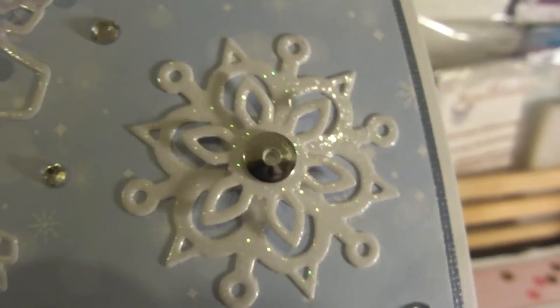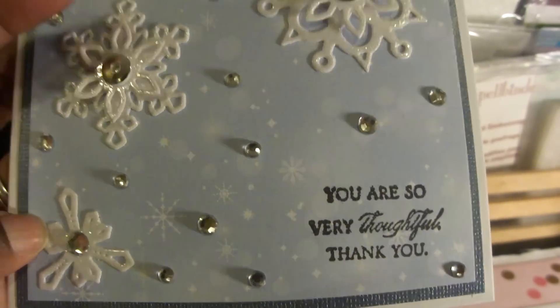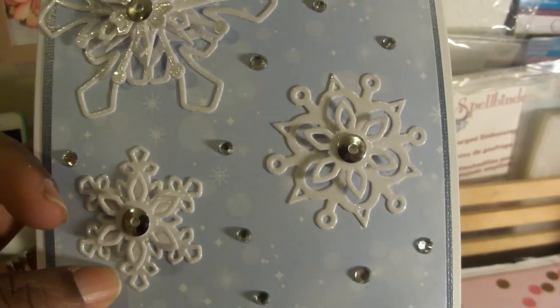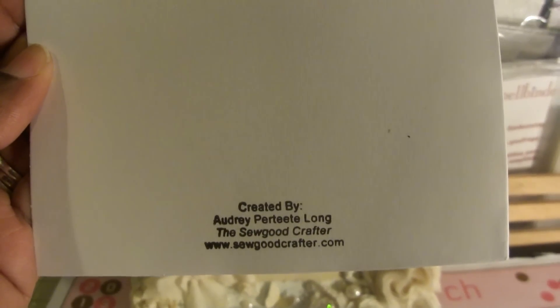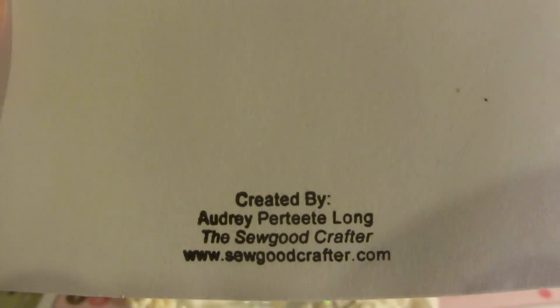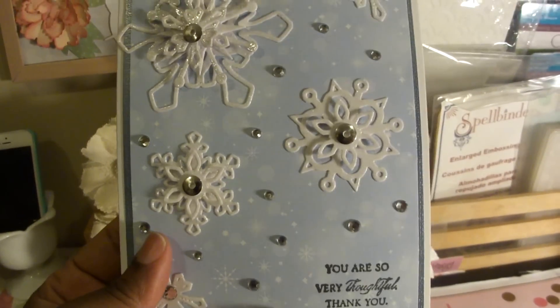I just wanted to give you guys a close up on her card — she put little blings all over it and this paper is really pretty. I love blues; blues is like one of my favorite colors, blues and teals and stuff like that. So I really like this card and it just says 'you are so very thoughtful.' Thank you so much Audrey. Audrey is so good, she's here on YouTube and she also has a website at sogoodcrafter.com.